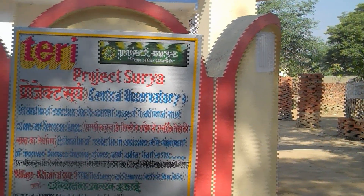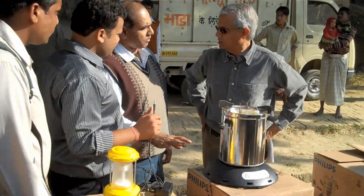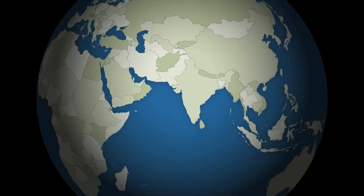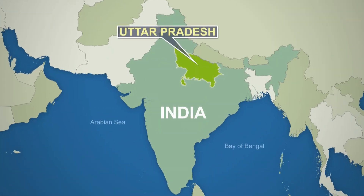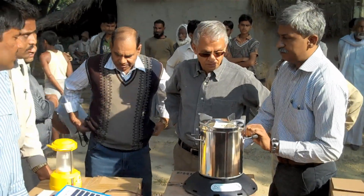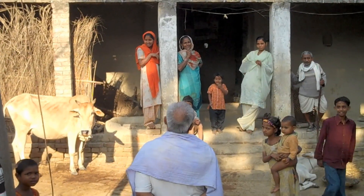Ramanathan has started a program called Project Surya, distributing solar-powered lanterns and cleaner, more efficient cooking stoves to families. One of his first test areas is a village in the Uttar Pradesh region of Northern India. His goal is not only to reduce global warming, but also create a more healthy environment for people who rely on these cooking stoves. Surya is a scientific intervention project — it's also a demonstration to show that if these women could be given better stoves, which cuts down the emissions, it not only helps them, it helps the region and helps the planet.